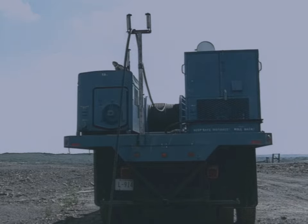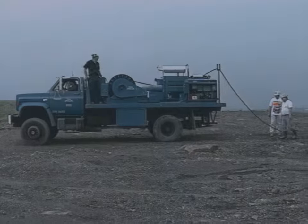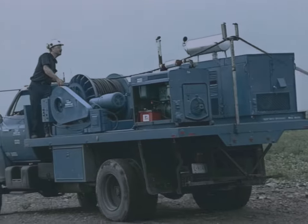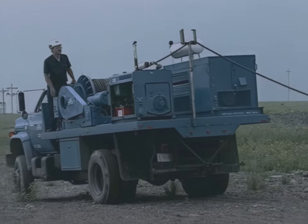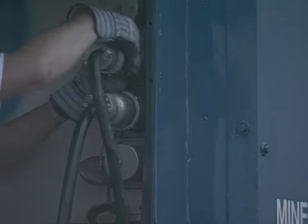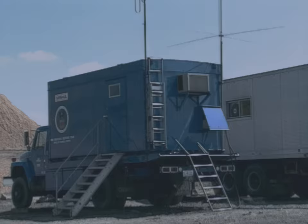The auxiliary generator truck, which provides power, uses several hundred feet of 480-volt three-phase AC cable on an electric-powered reel to separate the generator from the geophones. This helps reduce background vibrations during the detection process. These are the power plugs, which provide the 480-volt power to the seismic unit.